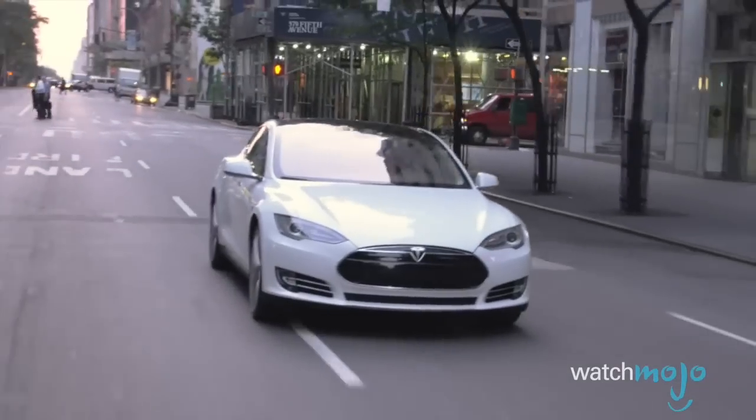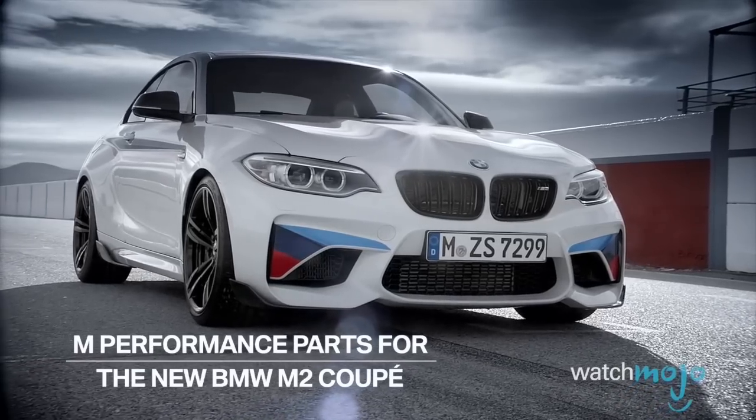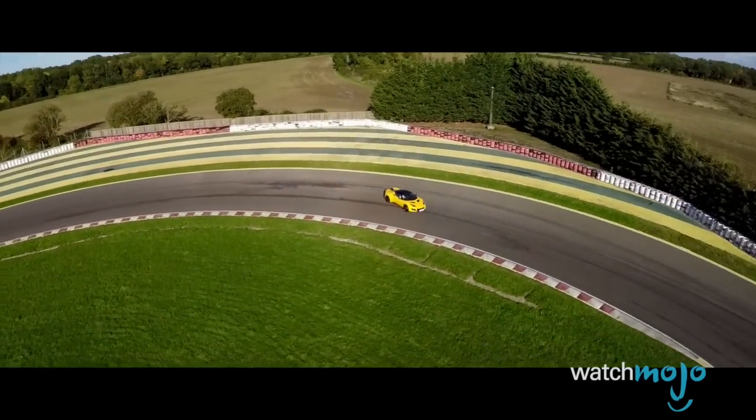Do you agree with our list? What bargain performance cars are your favorite? For more entertaining top 10s published every day, be sure to subscribe to WatchMojo.com.